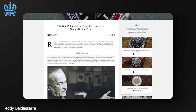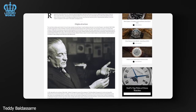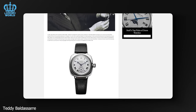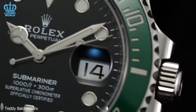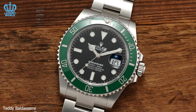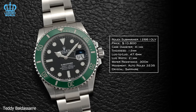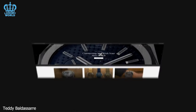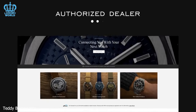Owing to its remarkable popularity, the Rolex Submariner often comes with a substantial waiting period. If you have a positive purchase history with an authorized dealer, you can anticipate acquiring a Submariner within 6 to 12 months. However, for individuals lacking such a history or relationship, obtaining a Submariner is highly improbable. Patience and a strong rapport with an authorized dealer are essential prerequisites.